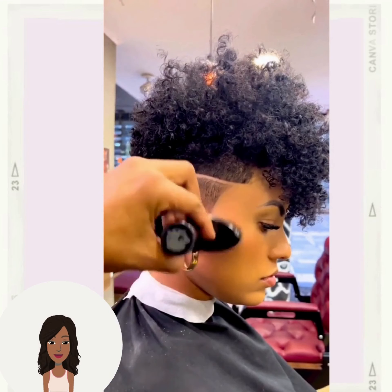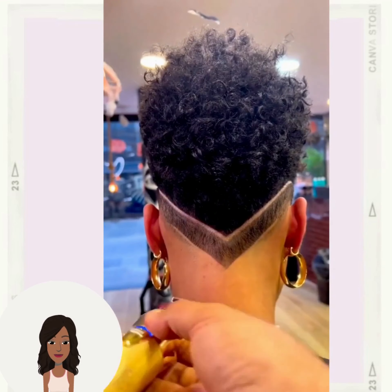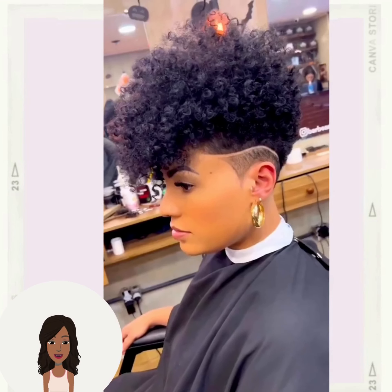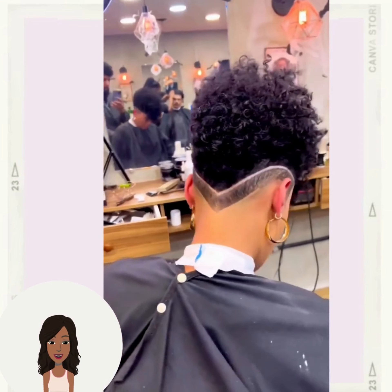And then we have the very popular tapered haircut — beautiful shade work and design detail in the back portion of the hair. The curls of course are popping at the top. Beautiful style.